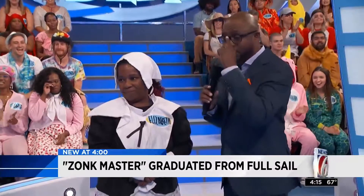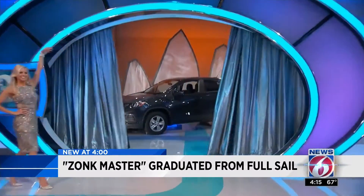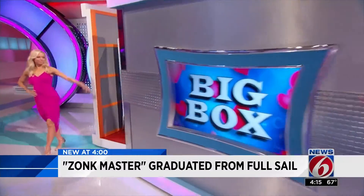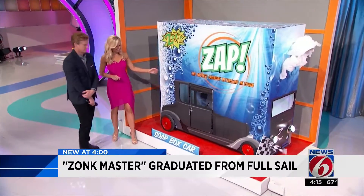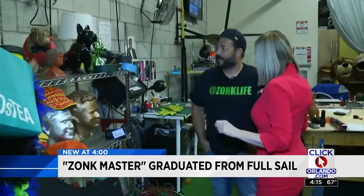It's a moment we all wait for on Let's Make a Deal — for a chance to win this. Will the curtain reveal a luxurious prize, or... a soapbox car? Over the last 10 seasons, zonks have taken on a life of their own.